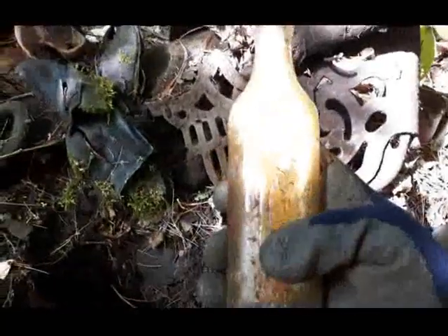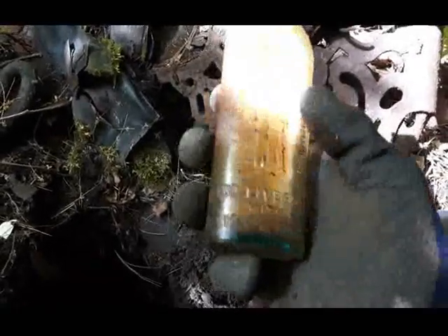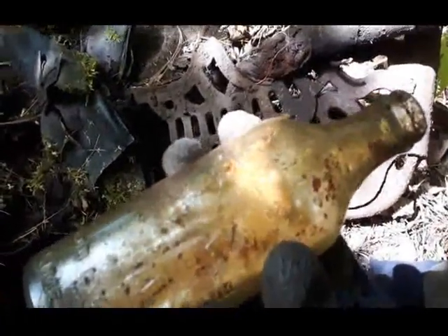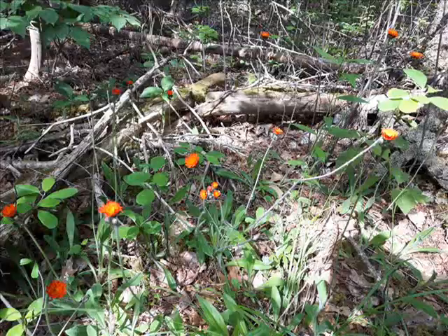It's an early Scots Emulsion - cod liver oil, lime and soda. It's got a bluey hue to it and there's quite a bit of gunk in it, but it's a good find. I think this is going to be from the 1920s. We're on a good little patch here, let's keep going.